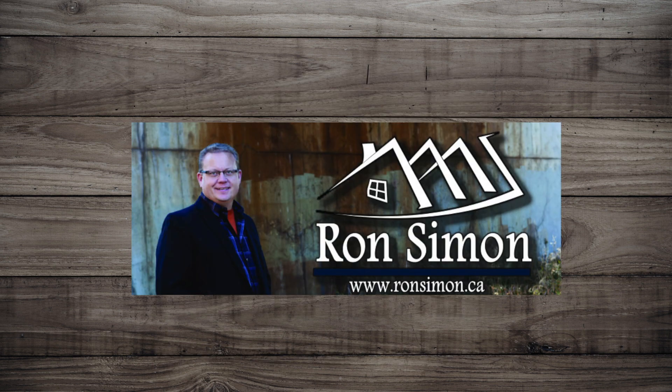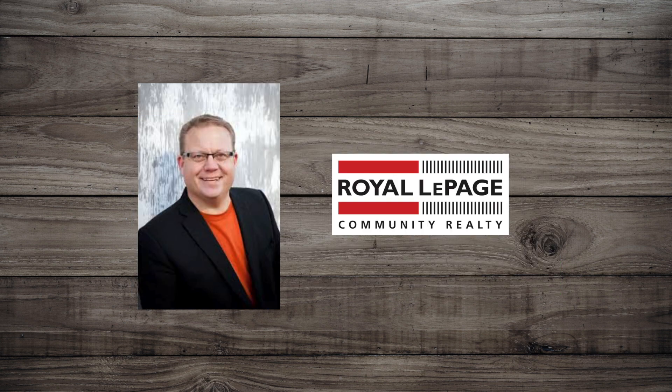To view this home and make it your own, visit ronsimon.ca. Have a stress-free, fun time buying a home with Ron Simon of Royal LePage, because Simon Says Sold.